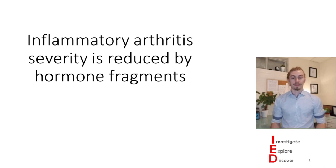Hi there, my name is Cole, and today on Investigate, Explore, Discover, we're going to be looking at how inflammatory arthritis severity is reduced by hormone fragments.